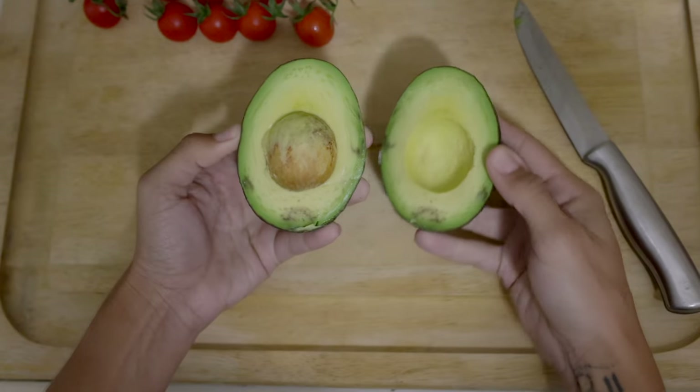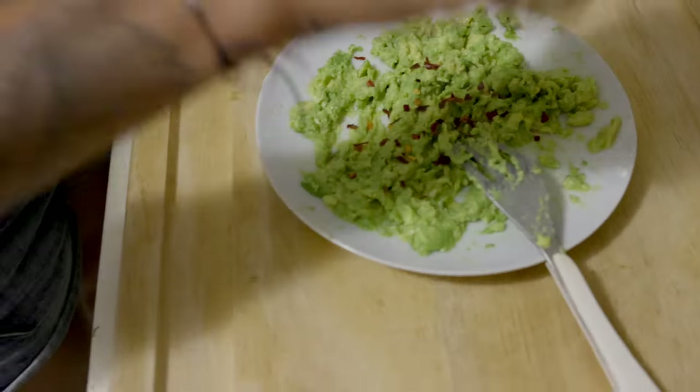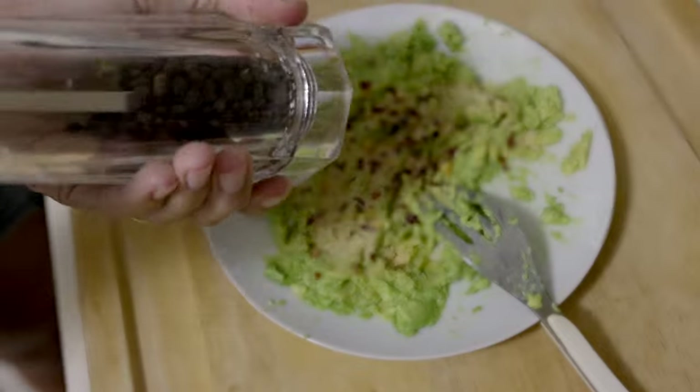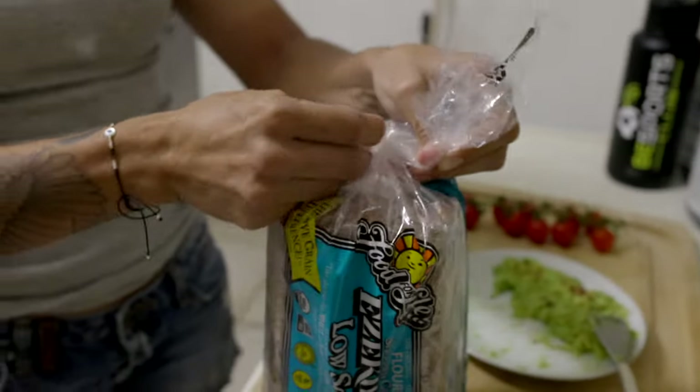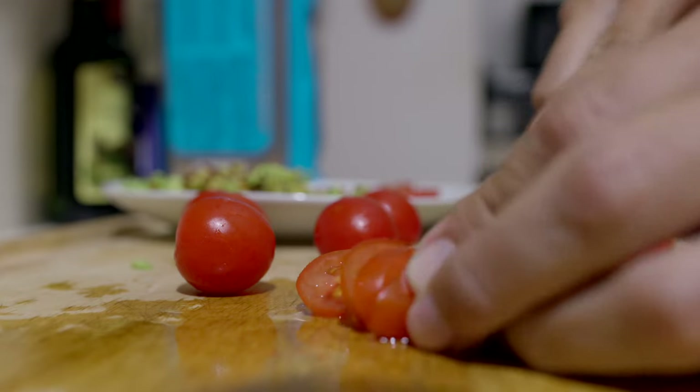For dinner I had avocado toast. I really do this meal often because it's so easy and fast to prepare. It's just avocado, cherry tomatoes, and I season it with red chili pepper flakes, garlic powder, black pepper, and this Ezekiel low-sodium bread — it is the only bread I can find that has no salt.